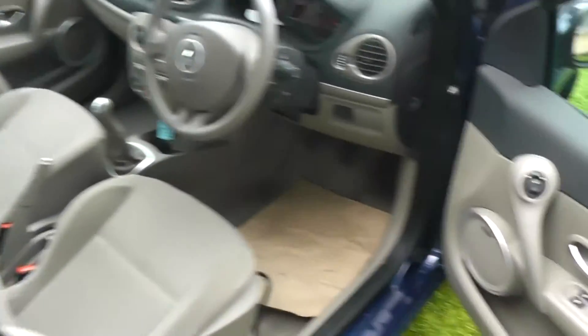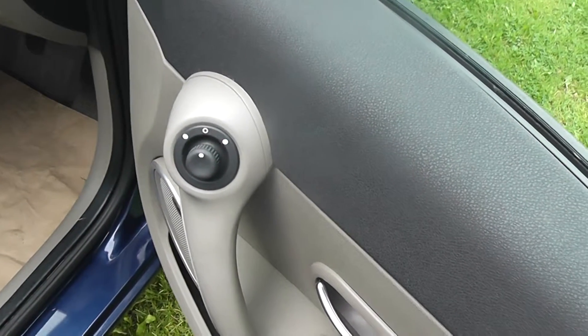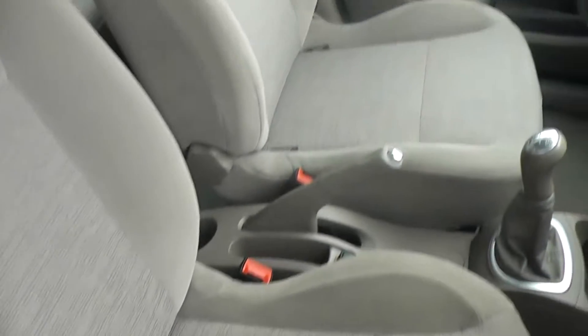This is a five door car. It has front and rear electric windows and electrically adjustable door mirrors. Look at the bright and airy interior — it has a beige coloured cloth upholstery.